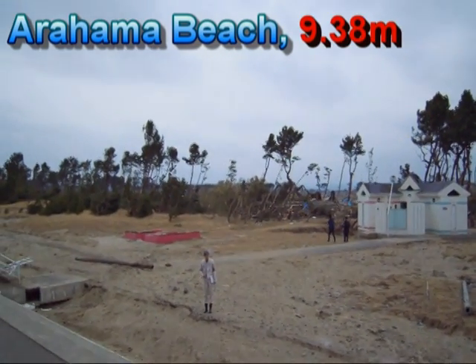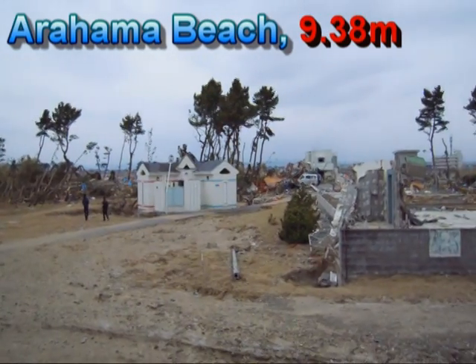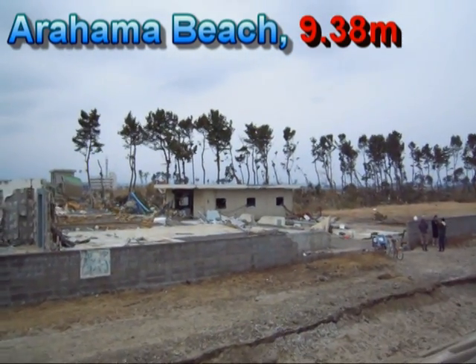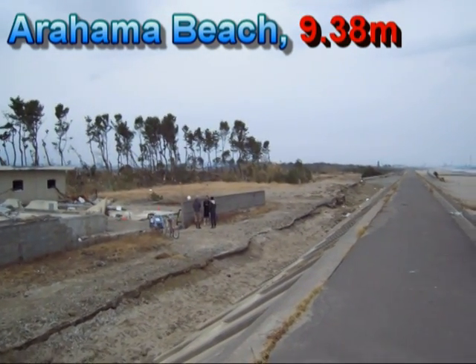Now we are going to try to get traces on the trees. But the tsunami was probably bigger than any of the buildings around here, so it's going to be difficult to find anything on the buildings.